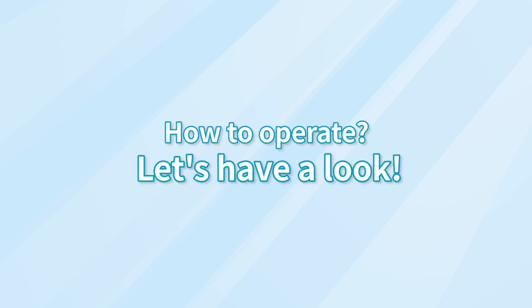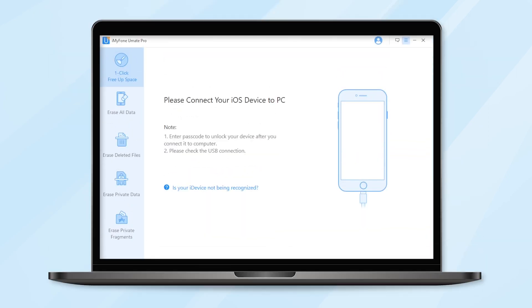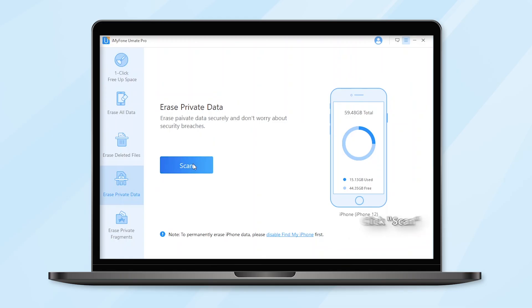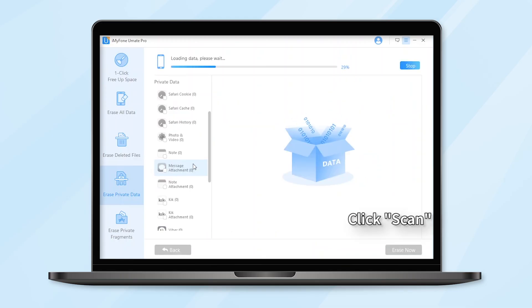Here's how to operate it. Step 1: Connect the iPhone or iPad to the computer. If this is the first time you are connecting to the computer, you need to trust the computer first. Step 2: Click the Erase Private Data tab. Click Scan and then iMyFone UMate Pro will start to scan the device. It will take several minutes to finish the process.